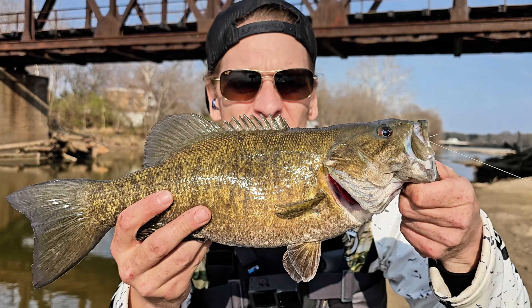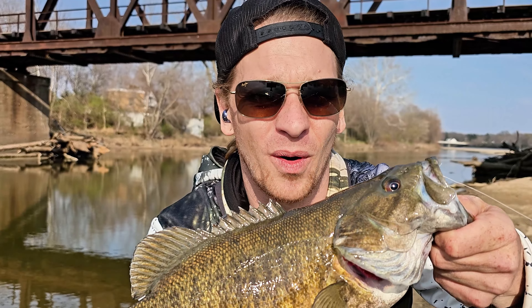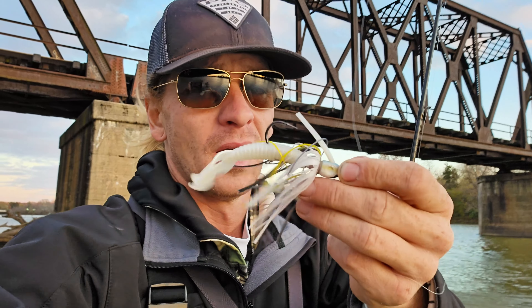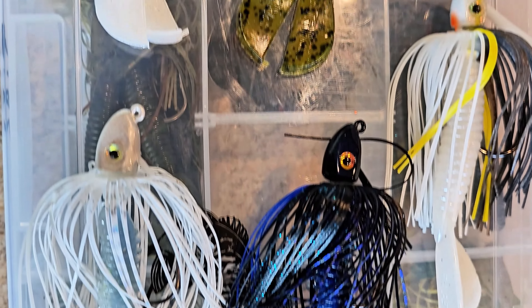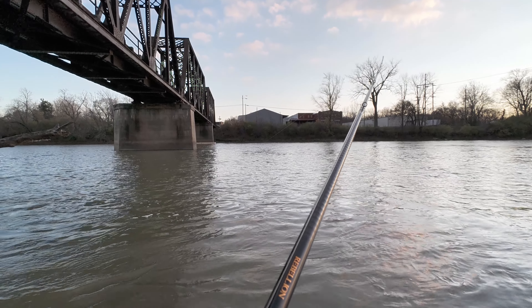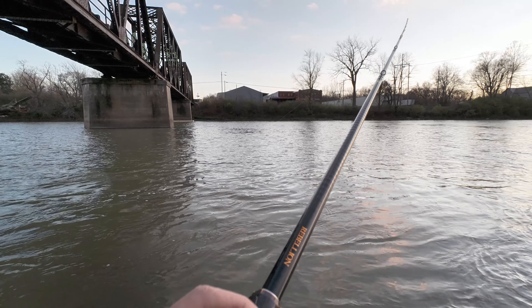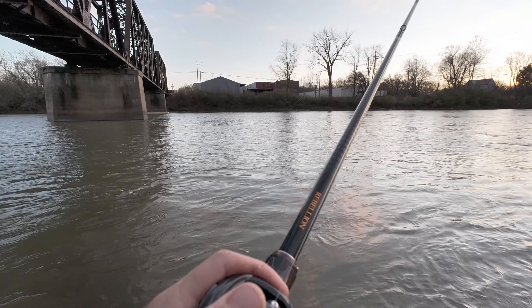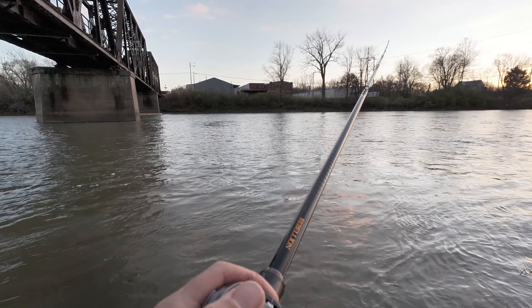If you want to catch the biggest fish in your river or body of water, that's when I'm going to pick up the swim jig. I like to choose white or something that's a little bit flashier. Also black is a great color, or black and blue. I'm just going to let this swim jig sink down a little bit further, see if I can't stir up attention just by the upward motion when I flutter it — that creates enough commotion down there.